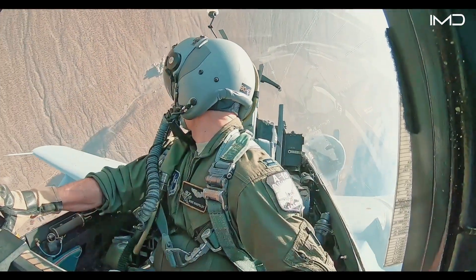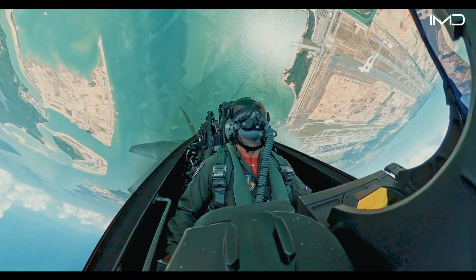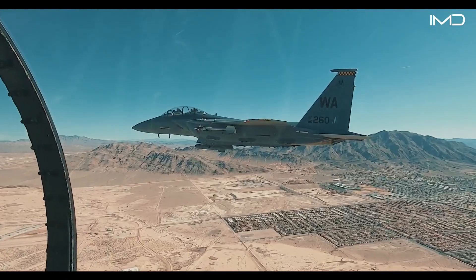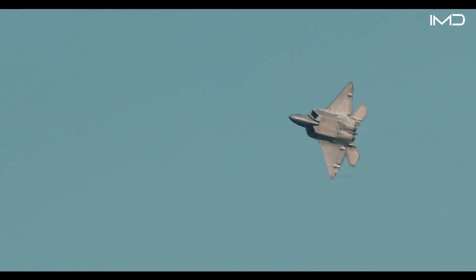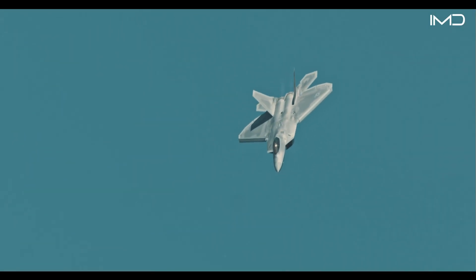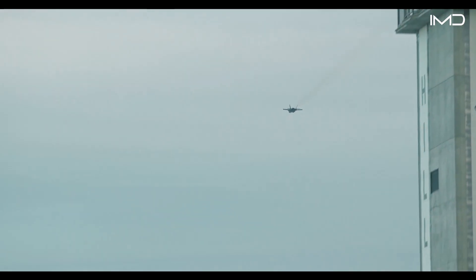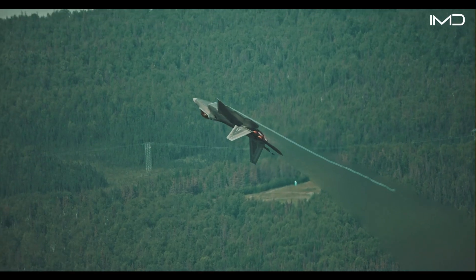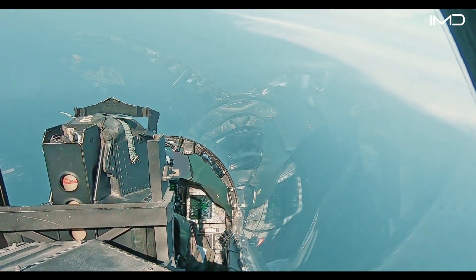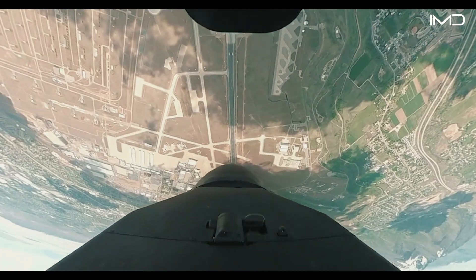Managing extreme G-forces is a vital component of a pilot's journey, as high G-loads can dramatically affect both performance and safety. During aggressive aerial maneuvers, pilots can experience forces of up to nine times their body weight — nine G's — pushing the limits of human endurance. Positive G-forces, which push blood toward the lower body, occur during steep dives or rapid turns, while negative G-forces move blood in the opposite direction. During positive-G maneuvers, the downward flow of blood can reduce cerebral perfusion, potentially threatening consciousness.